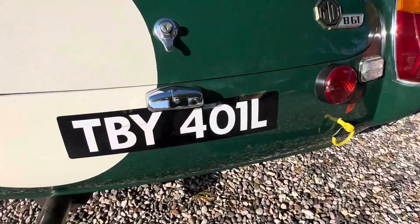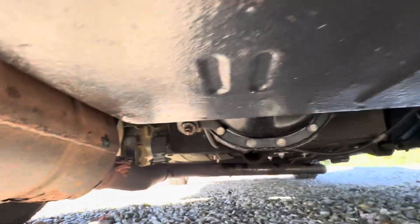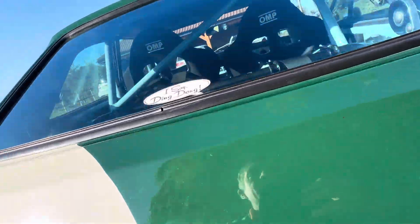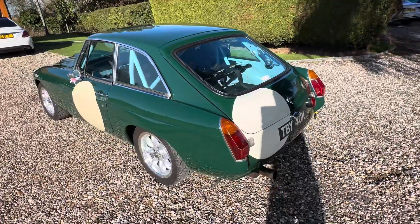I'll do some pictures underneath but you can't see it — it's quite low — but super clean under there, everything is new and rebuilt. It has had a fortune spent on it.